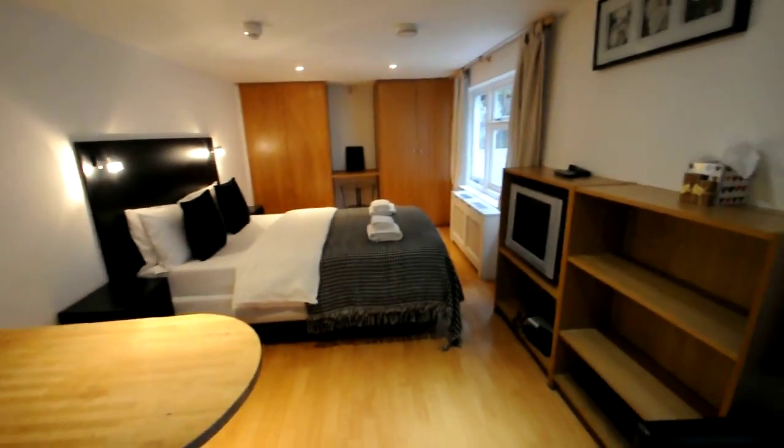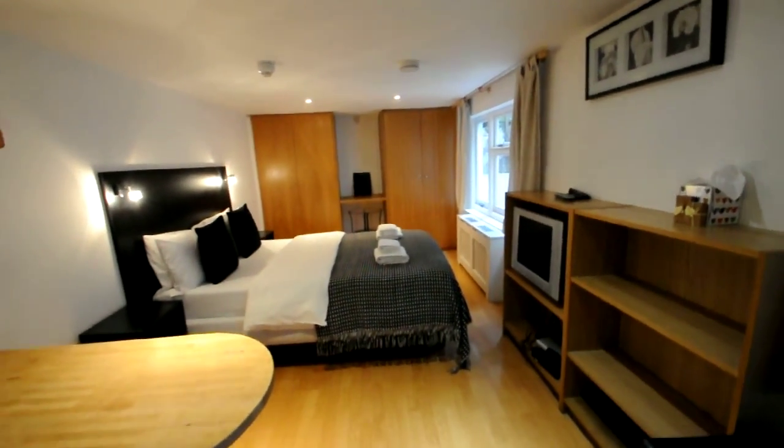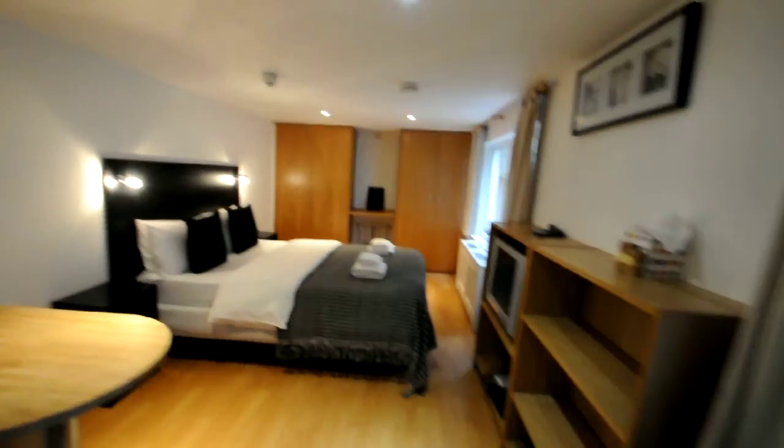Here we are in the entrance of the property. This property is located on the ground, lower ground floor and it is a studio apartment.